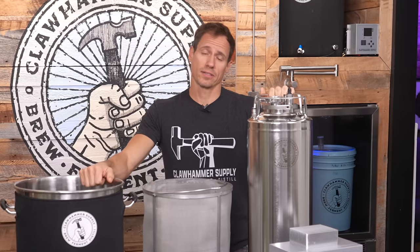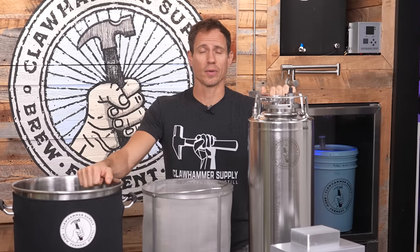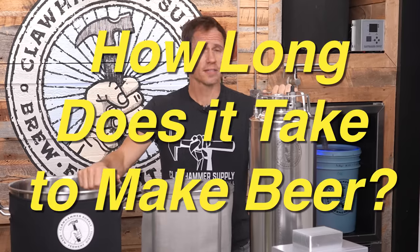Welcome to Claw Hammer. I am Kyle. Today we are going to be talking about making beer, specifically how long does it take to make beer.